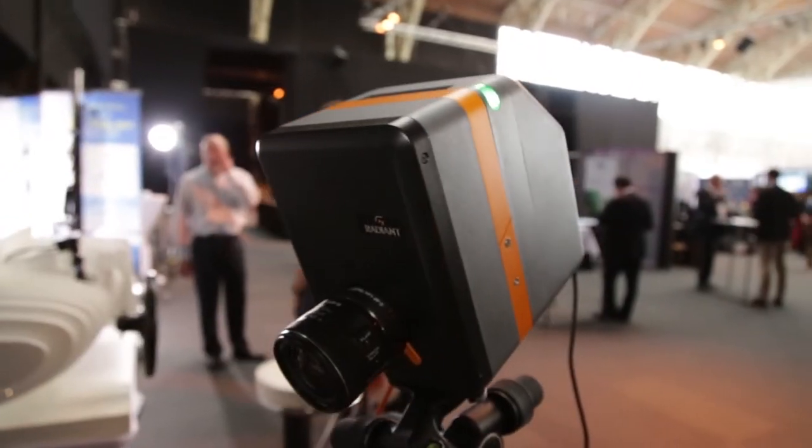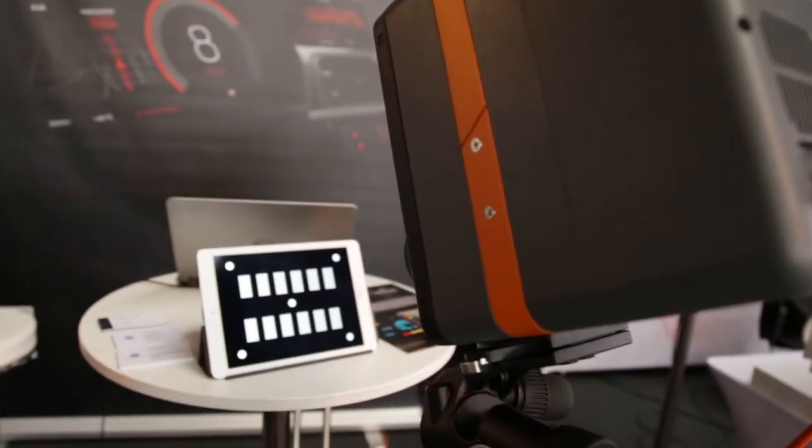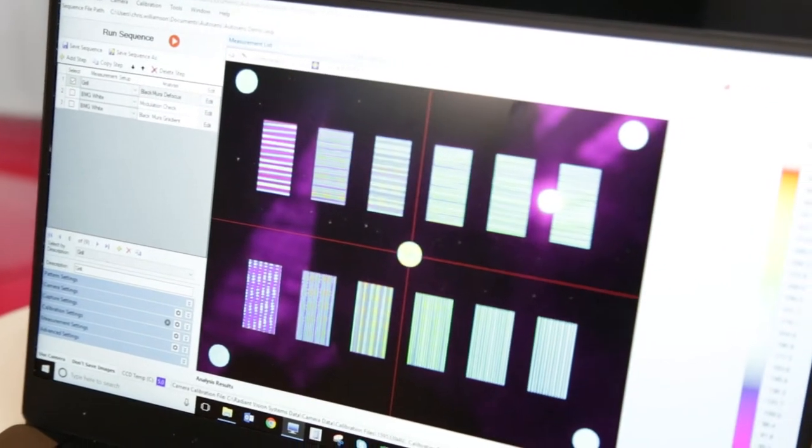What do you do that's different? Two things that really make our product stand out: the first is resolution. We have a 29 megapixel camera imaging system, which in this industry is a very high resolution, giving us the ability to measure very small defects in the display. The other capability is electronic lens control — our demo behind us demonstrates the ability for our camera to electronically control the lens, so the user does not have to manually focus and defocus the lens.